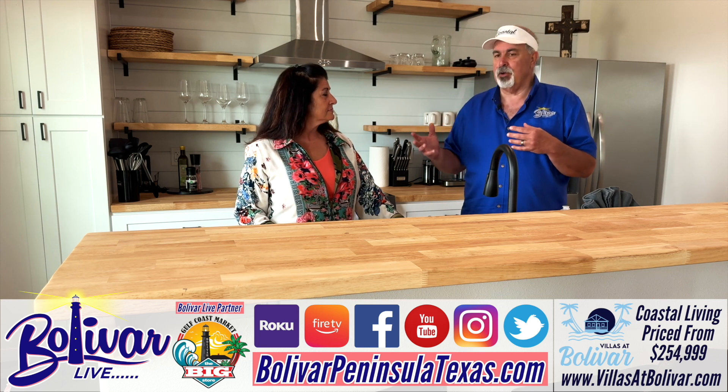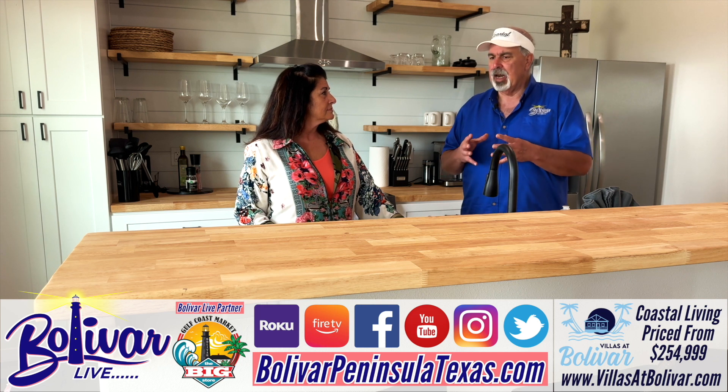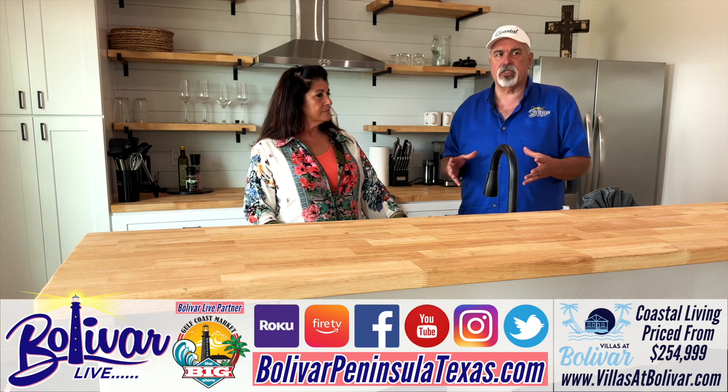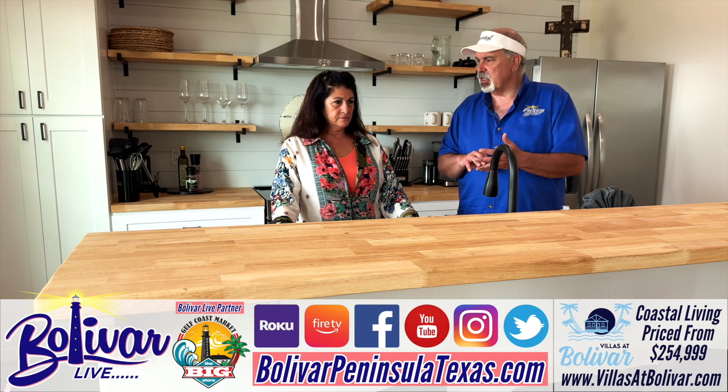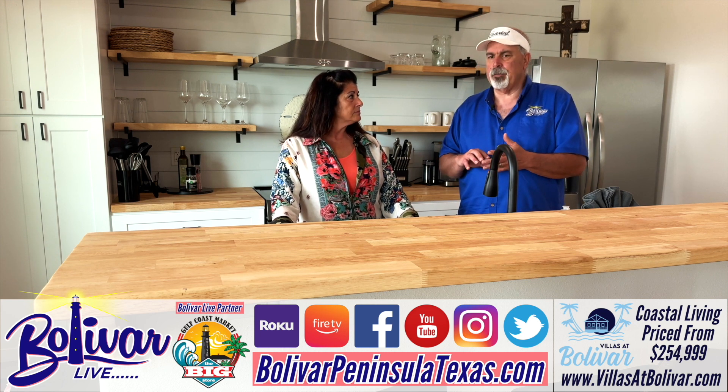The sunrise in the back, boat ramp at the end of the street. Let's talk about the houses. This house is beautiful and you know y'all have Villas at Rollover Bay, Villas at Bolivar, and now Villas at Pelican Pass.